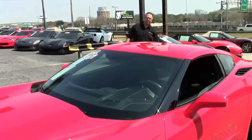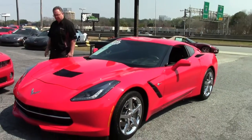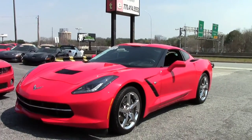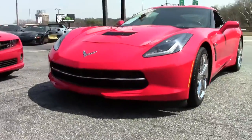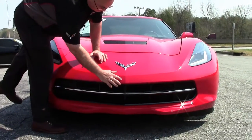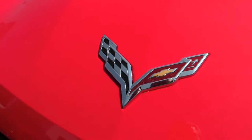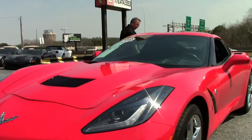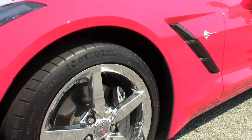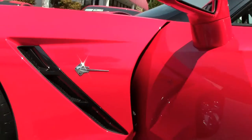2015 was the first year of the eight-speed automatic, and this is one of them — red with a black interior, Nappa leather, very loaded up car with 20,000 miles. She is in very good shape. Since these are so low to the ground, I do want to point out there has been a little bit of paint repair right there, but we call the paint very good overall, wearing the chrome wheels.